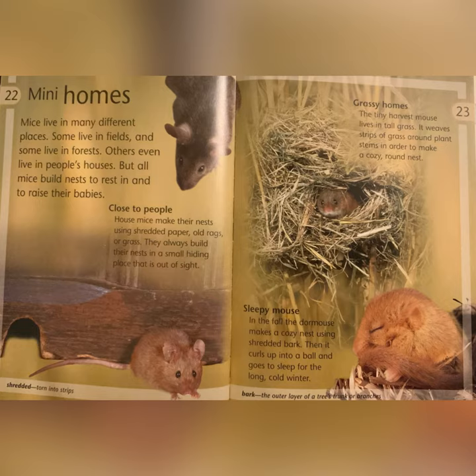Many Homes: mice live in many different places. Some live in fields and some live in forests. Others even live in people's houses. But all mice build nests to rest in and to raise their babies. House mice make their nests using shredded paper, old rags, or grass. They always build their nests in a small hiding place that is out of sight. Shredded: torn into strips.